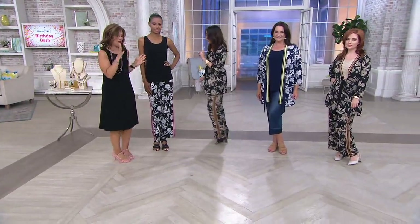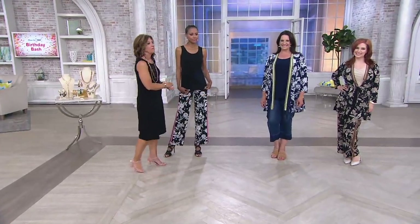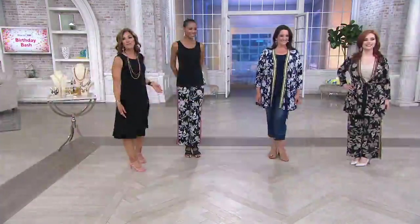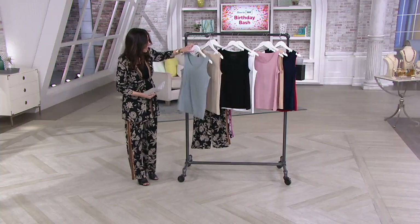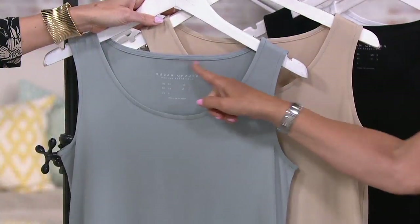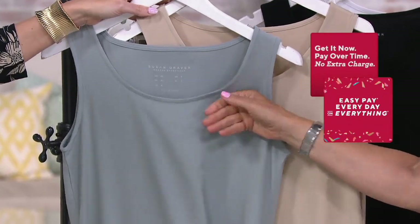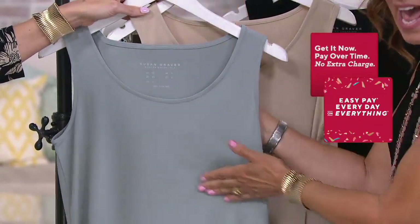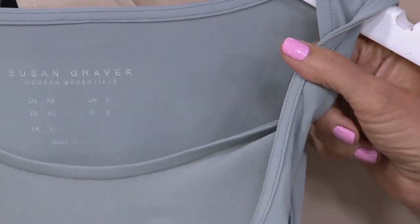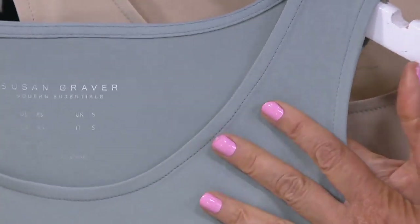Let me run through your color choices quickly. The black and white are very popular. Here's the dove gray — I want to show the binding I was talking about. It's double needle stitching, very important because it's what keeps it in place, prevents drooping. A proper binding on the inside holds it in its spot. These are going quickly!